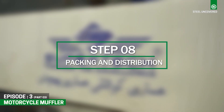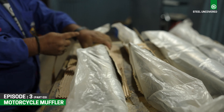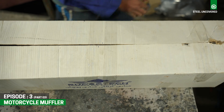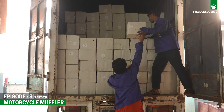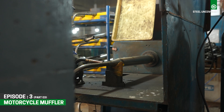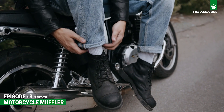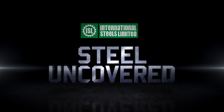Step 8: Packaging and Distribution. After passing quality control checks, the finished mufflers are carefully packaged and prepared for distribution to bike manufacturers or retailers. From enhancing performance to providing that signature sound, motorcycle mufflers are a critical component in delivering the ultimate riding experience. Stay tuned for the next episode of ISL Steel Uncovered.